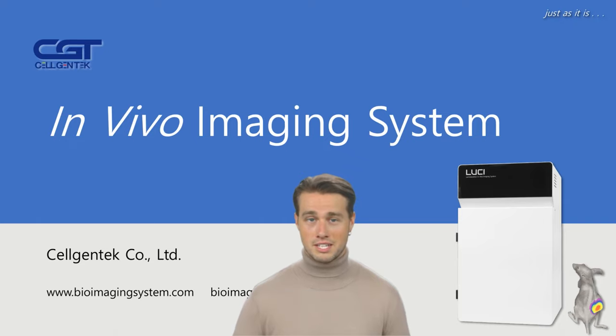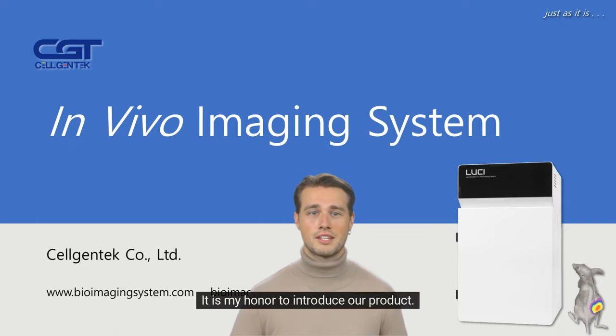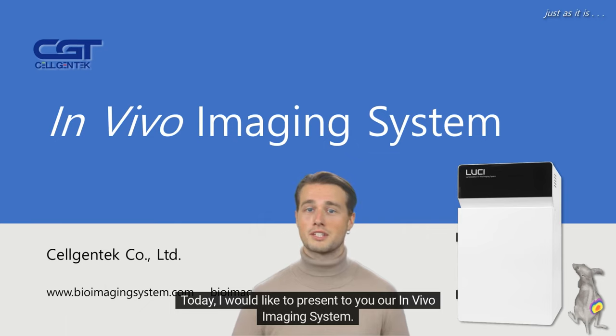Hello everyone. It is my honor to introduce our product. Today, I would like to present to you our in vivo imaging system.